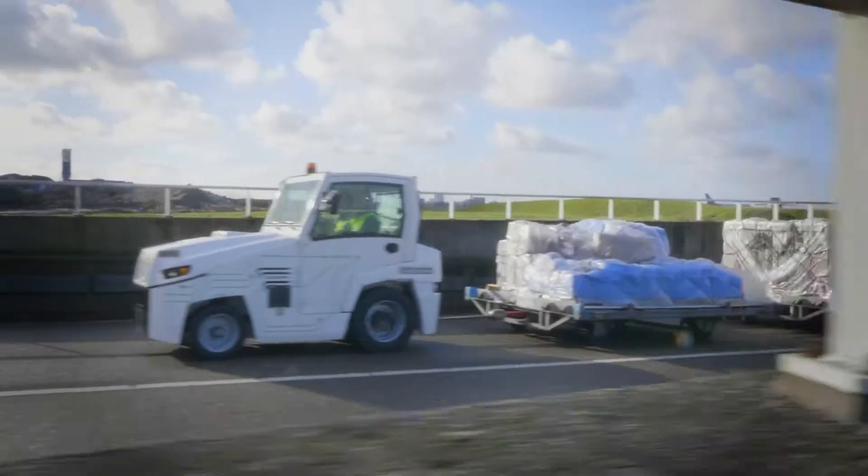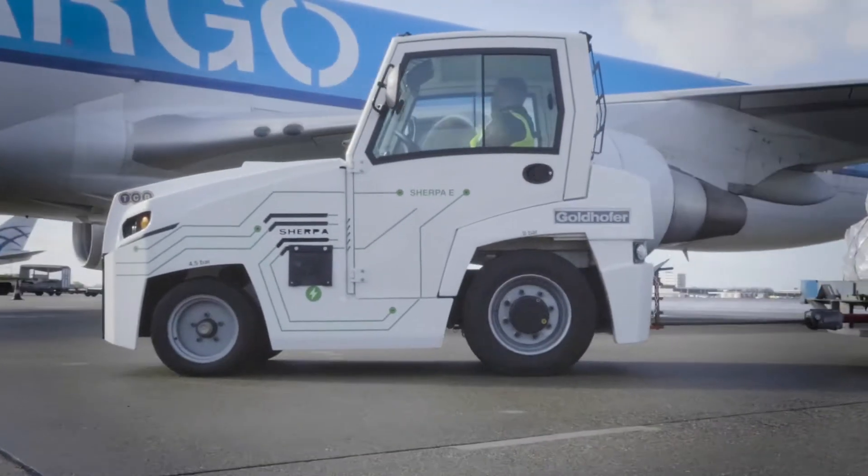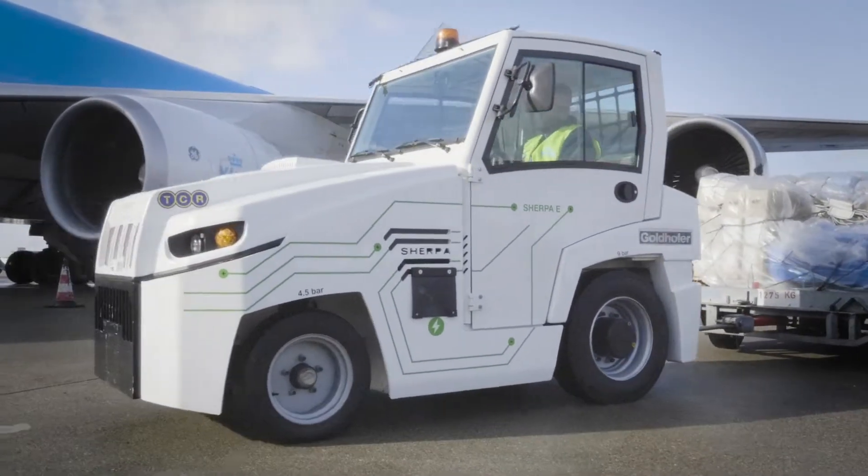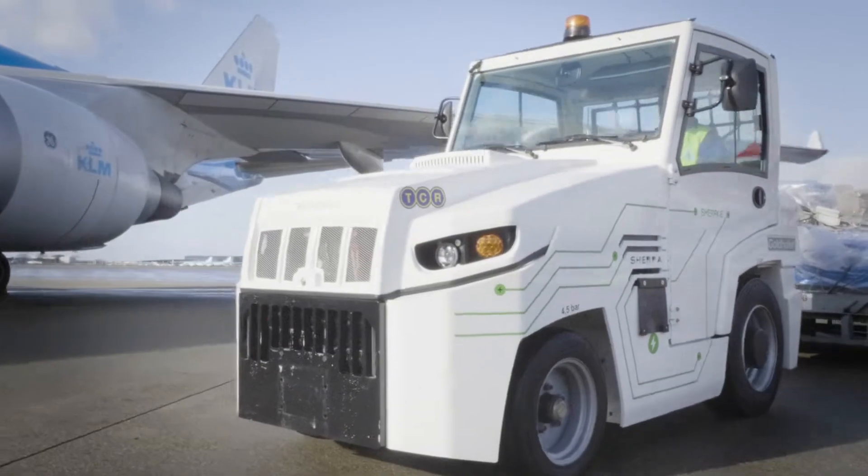The vehicle also takes gradients in its stride, mastering them with no loss of performance. At the same time, the Sherpa E offers a high level of availability and makes light work of long hours of shift operations.